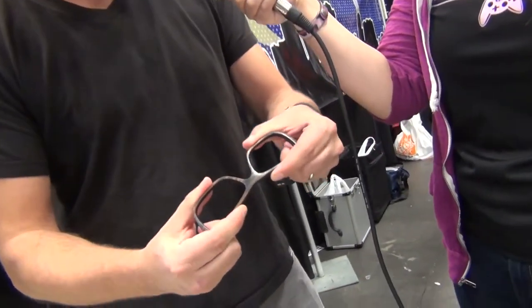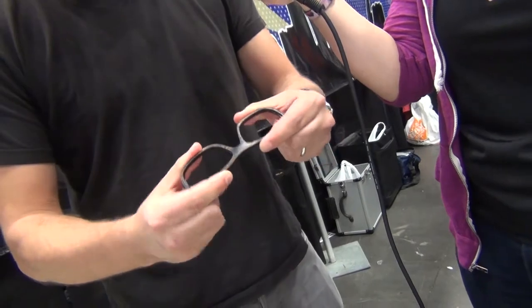What separates us from other companies is we have an eco-friendly substrate and then we do a really thin lamination of wood or a veneer on the outside. So essentially it makes it flexible enough to be able to pop your prescription lenses in without breaking or damaging the wood.